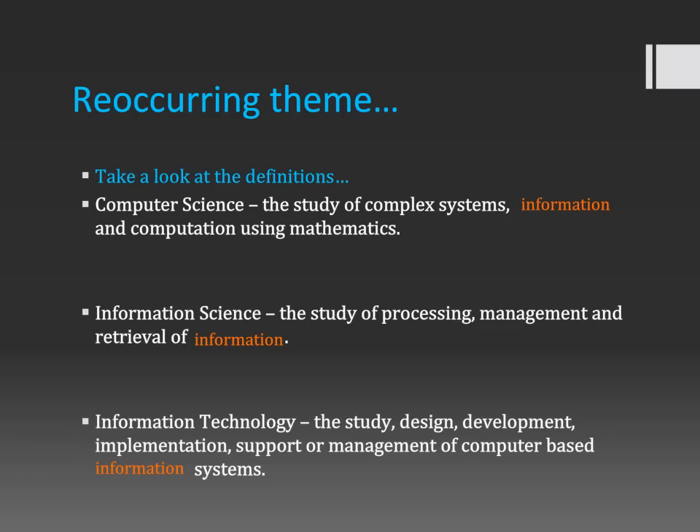As an informatician, you have to ask yourself questions about information: how is a particular piece of information important, or how is it relevant, how can it be stored, how should it be managed, and if necessary, how do I retrieve this information in the most efficient way possible? Informatics revolves around information. That's a core component of what it means to be an informatician — you focus on information and how you apply that information to something else.